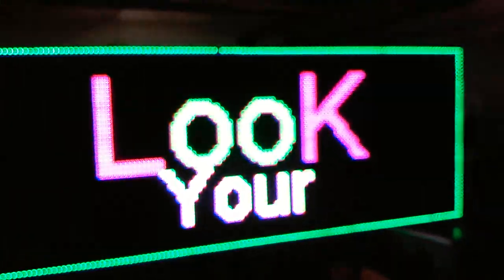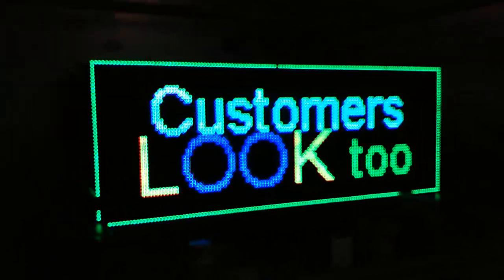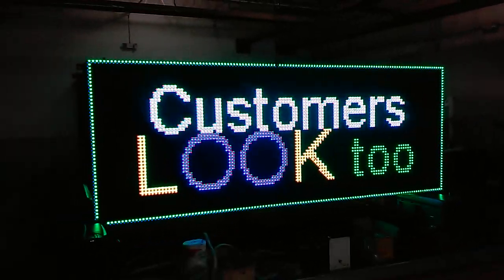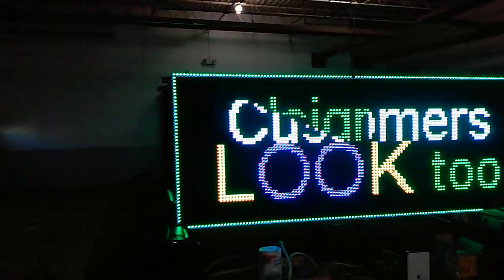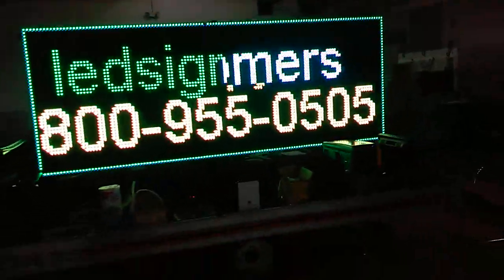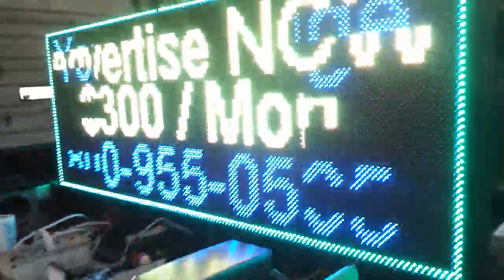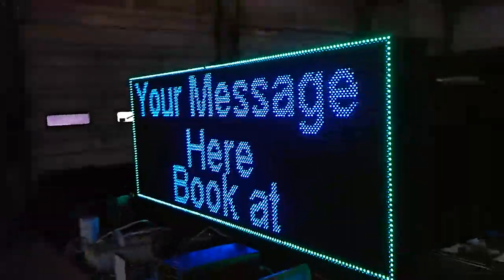Of course it can do video, but it's really designed more for text — designed to grab your attention while you're passing. Ledsigns.com version 2 advertiser sits on a trailer with a plate, which means basically no need for a permit. Federal government rules supersede state and local zoning, so this unit is self-contained.